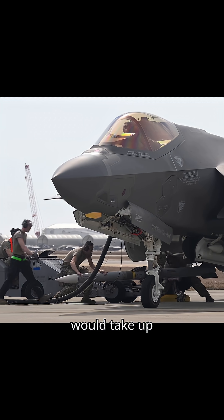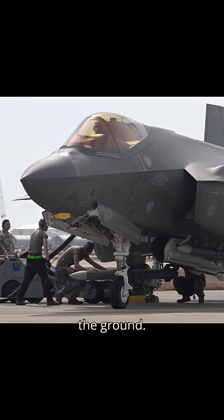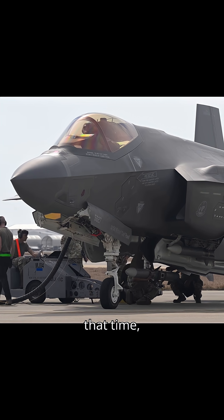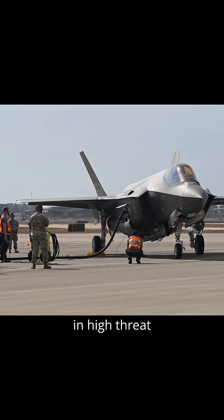Traditionally, these procedures would take up to three hours with engines off, leaving aircraft vulnerable on the ground. But with ICTs, the F-35 can be airborne in under half that time, enhancing survivability and lethality in high-threat environments.